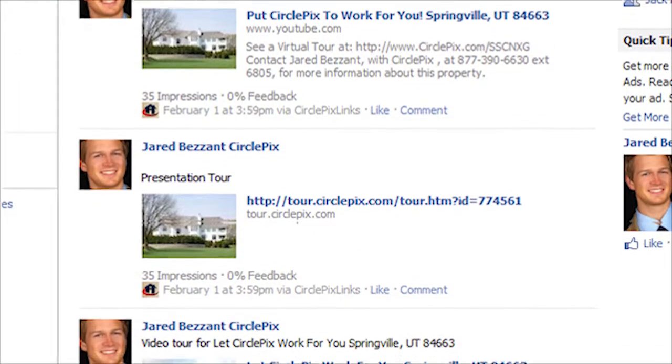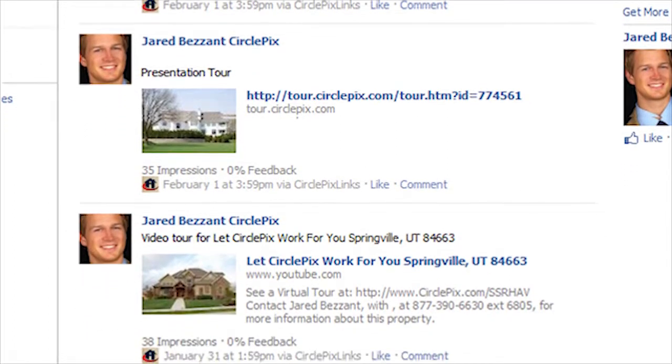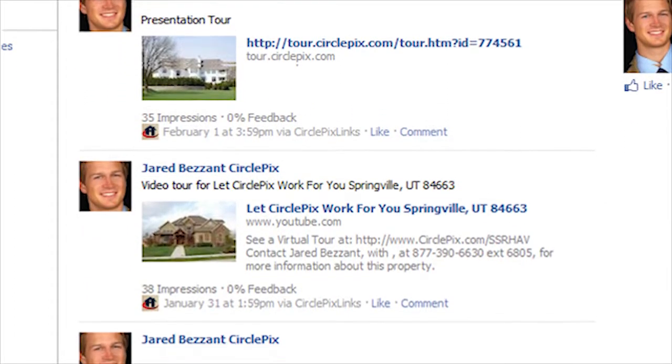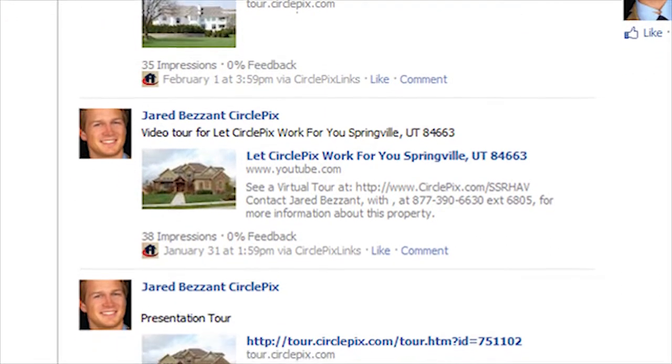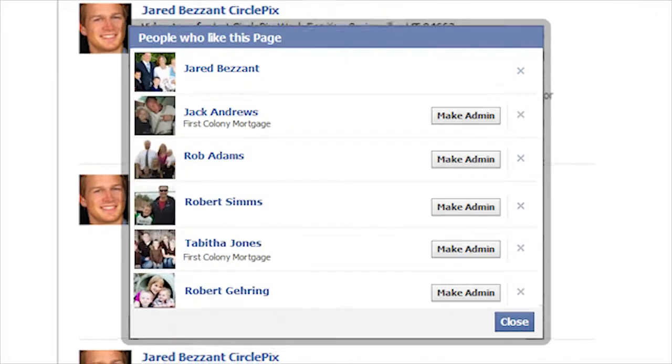Status updates on your business page can be used to announce that you've just listed a new property, planned an open house, or reduced the sales price. Facebook users have the option to like your page, and those that do are called fans.